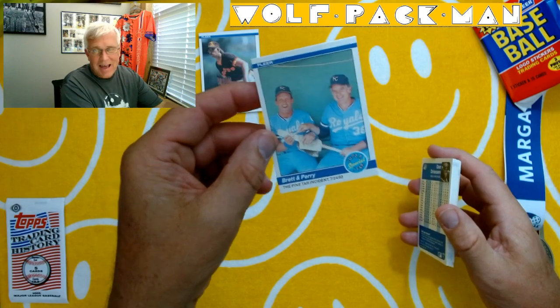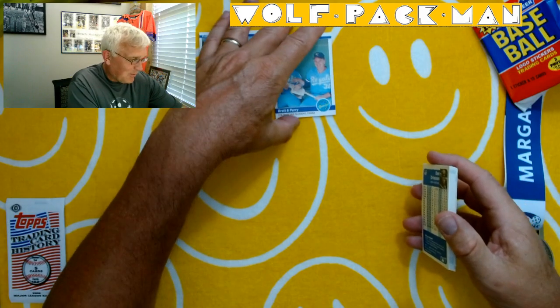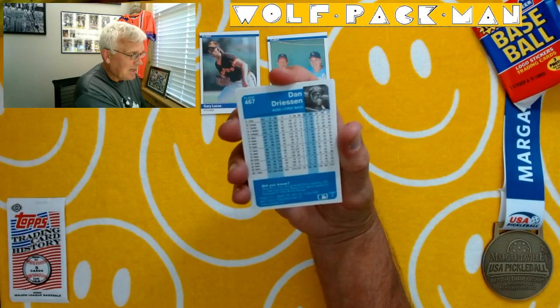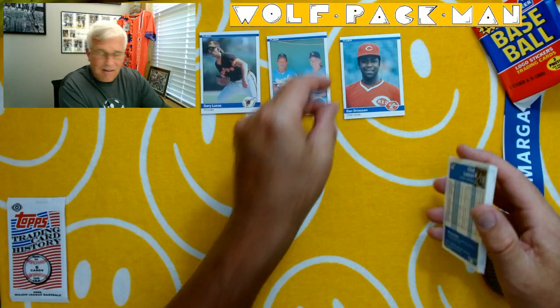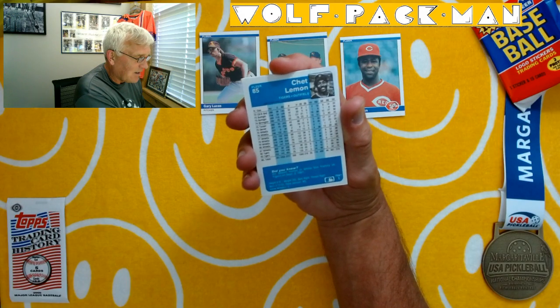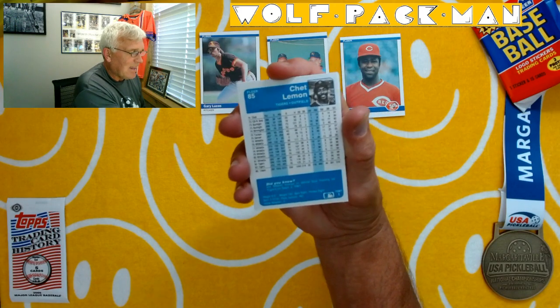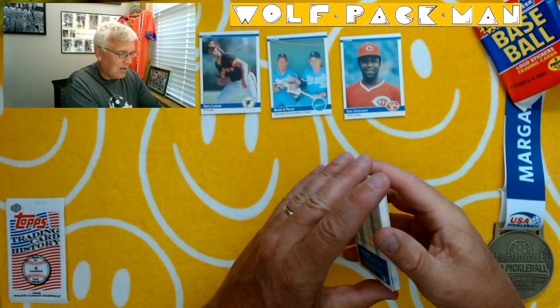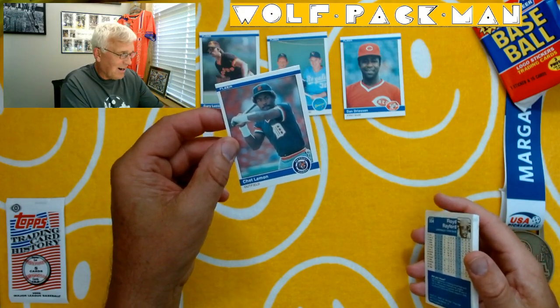Oh my god, that is funny that they made a card of that, because I remember that — George Brett getting in big time trouble for having pine tar way too high up on the bat. Dan Dressen, Big Red Machine player — kind of a cool card. Chet Lemon, Chester Lemon of the Detroit Tigers. Look at all those years he played for the White Sox, from '75 to '81. But from '82 on, that dude was the rock of center field for the Detroit Tigers, including their roar of '84. So that is a cool card right there.